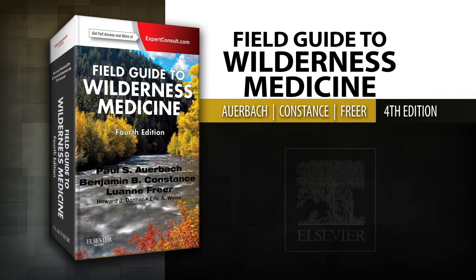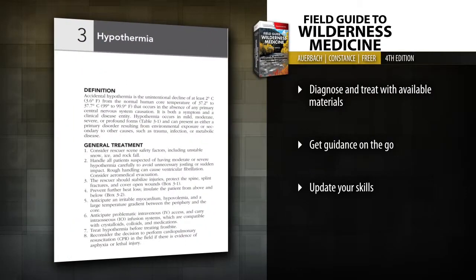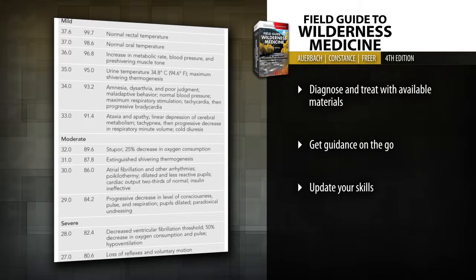Introducing Field Guide to Wilderness Medicine, Fourth Edition. Based on Dr. Auerbach's critically acclaimed text, Wilderness Medicine,